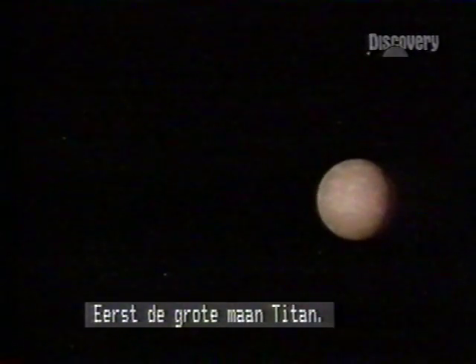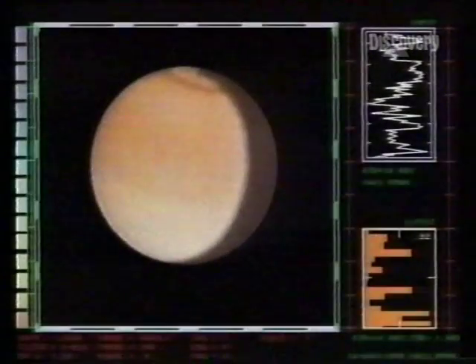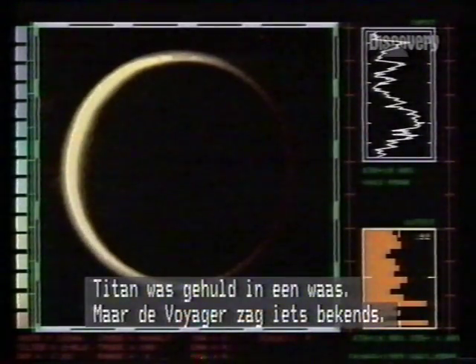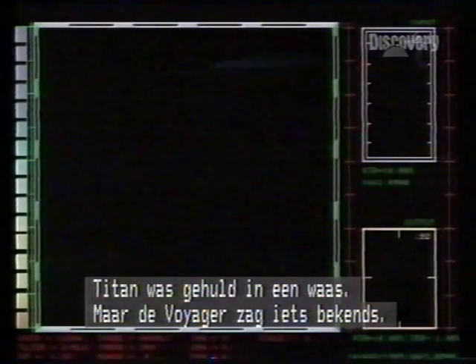First, the great moon Titan. The photos were a letdown. Titan was shrouded in haze, but Voyager had sniffed the familiar.